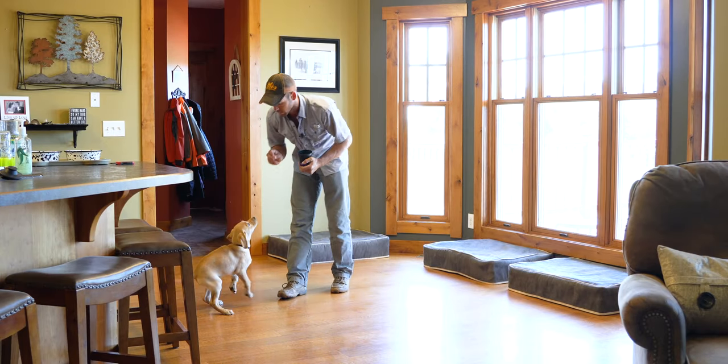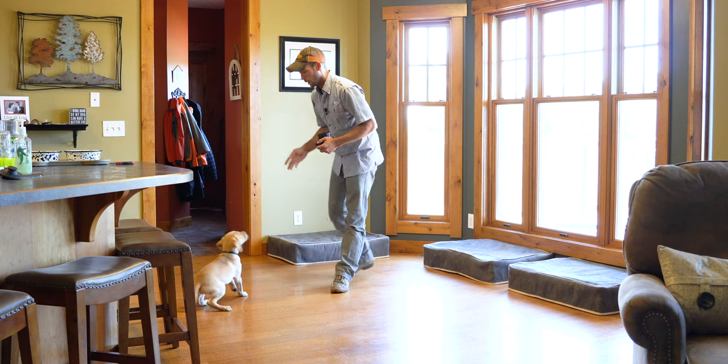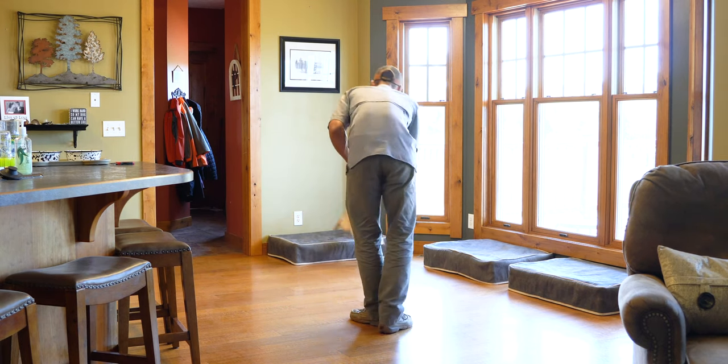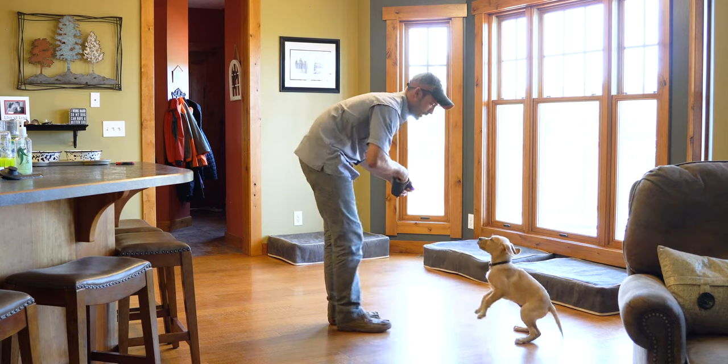Here. Sit. Kennel. Good. Here. Good job.